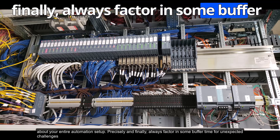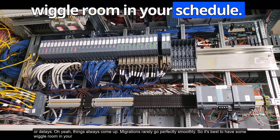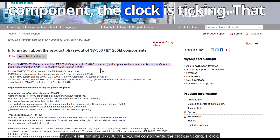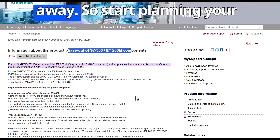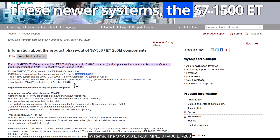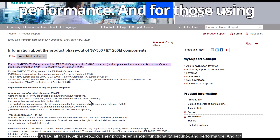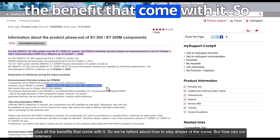Always factor in buffer time for unexpected challenges or delays — migrations rarely go perfectly smoothly. To recap: if you're still running S7-300 or ET200M components, the deadline for ordering new parts is October 1st, 2025. Start planning your migration strategy now. Siemens offers newer systems — the S7-1500, ET200MP, S7-400, ET200SP — providing enhanced functionality, security, and performance. For PCS 7 users, upgrading to version 10 is highly recommended for full support and compatibility.